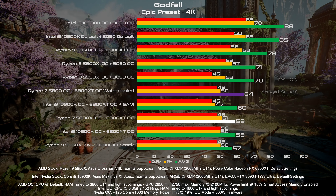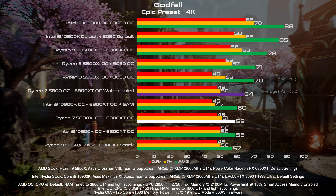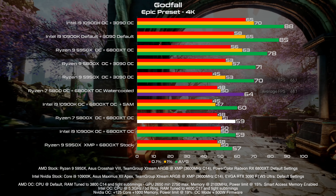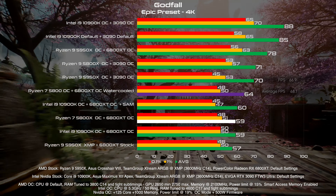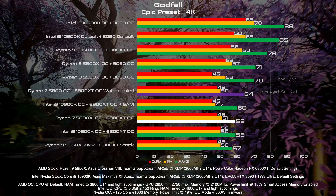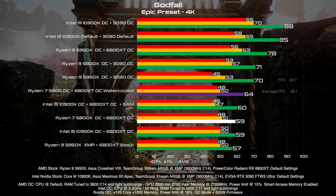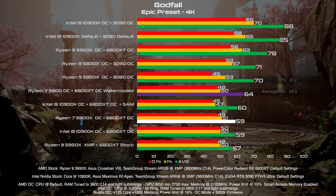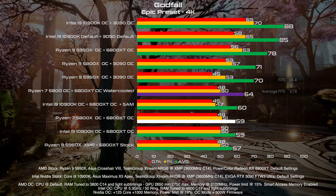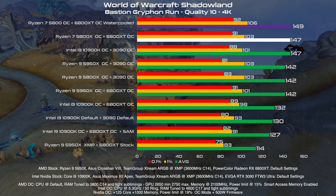It crossed my mind to retest this GPU water cooled with the 5950X, since it was the Ryzen that was performing best. But since Godfall, as you see here in this graph, has a lot of bottleneck that I didn't truly understand as of today, I want to take this topic deeper and do more testing. So you will see the big Ryzen with this card water cooled in the future.